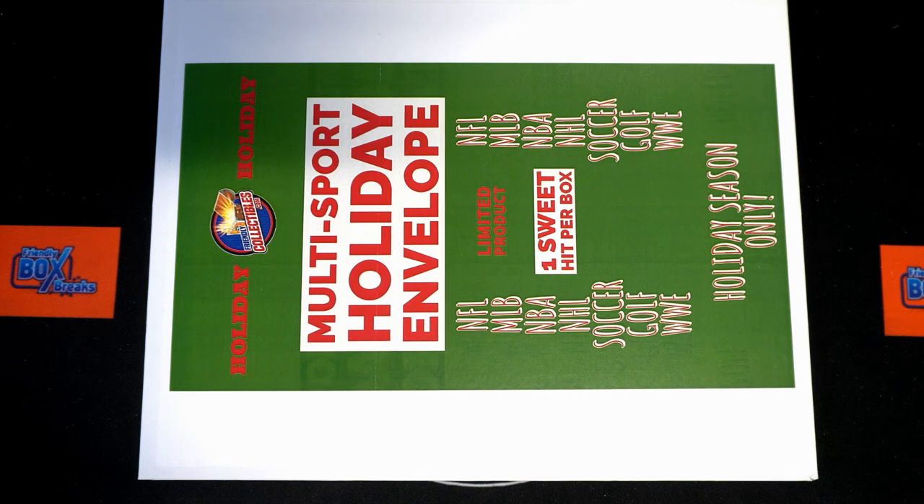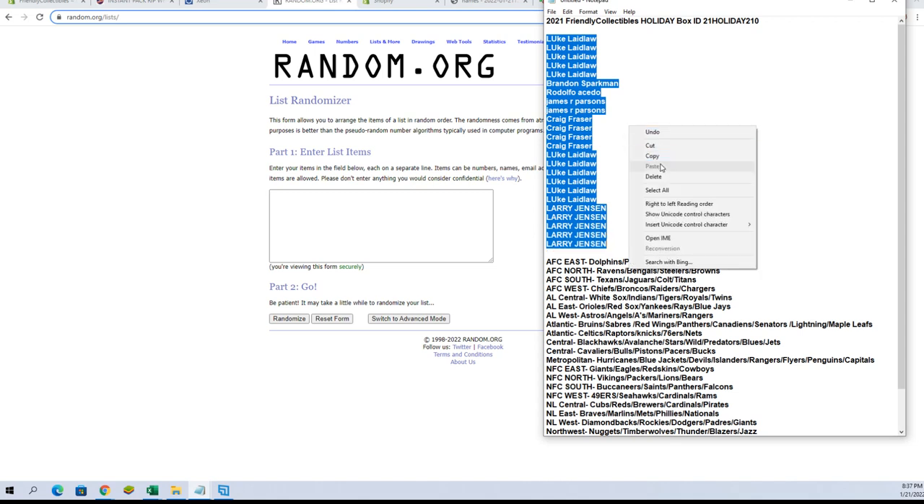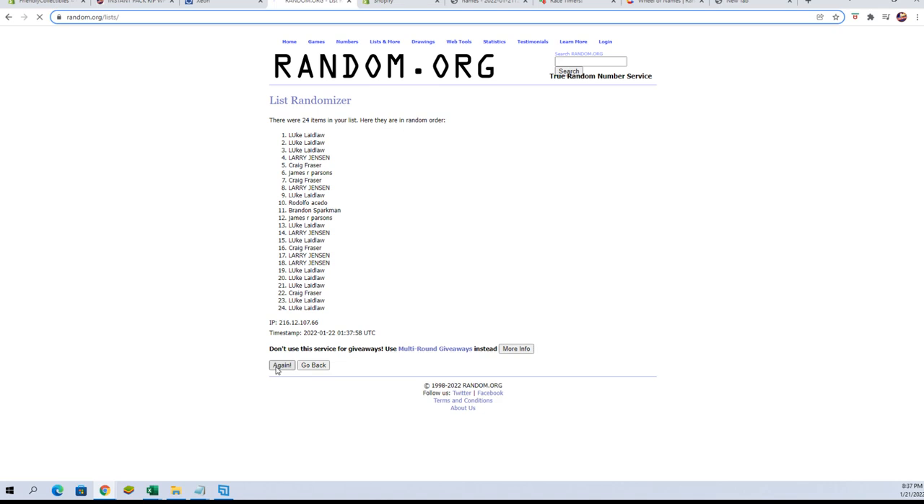This is a 2021 from the Friendly Collectibles Holiday Box number 210. Let's go in the break. Luke to Larry — we'll flip guys' names and divisions seven times each. Good luck everybody.